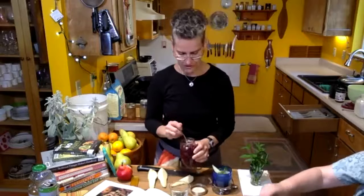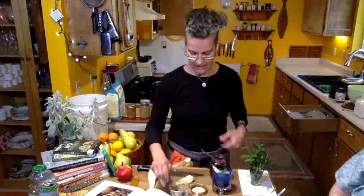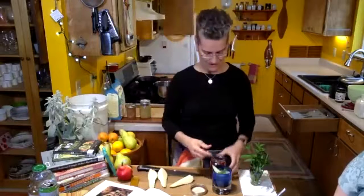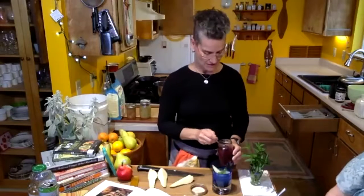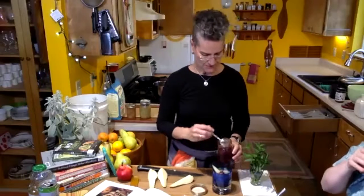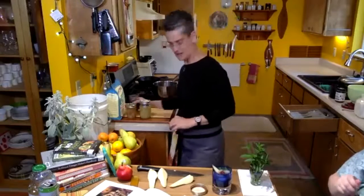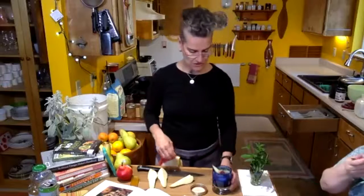You only have to watch out for the pits. I have yet to find a pitter that's ironclad at getting all the pits out, so watch your teeth. That's a great thing about pears — the seeds aren't going to require a trip to the dentist. I'll put a couple in my drink. They're colorful, they're a surprise.